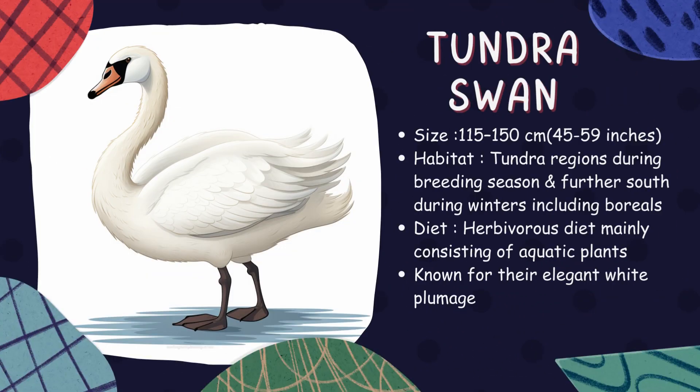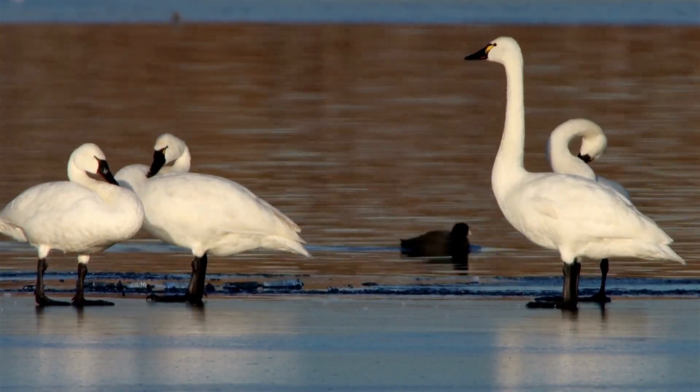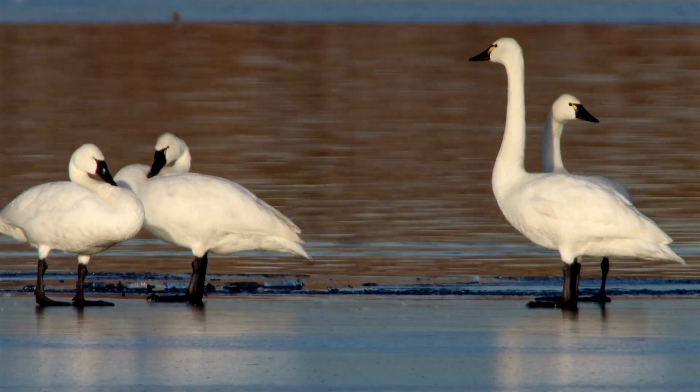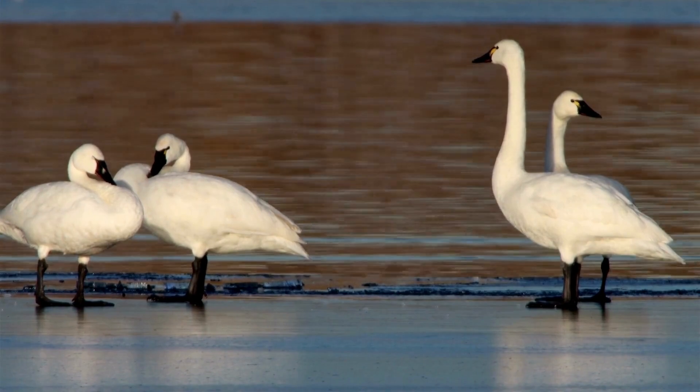Tundra swan. These elegant migratory birds breed high up in the Arctic tundra and then migrate south for winter. Tundra swans are admired for their beautiful pure white plumage contrasted by black bills, a graceful spectacle of nature's beauty.